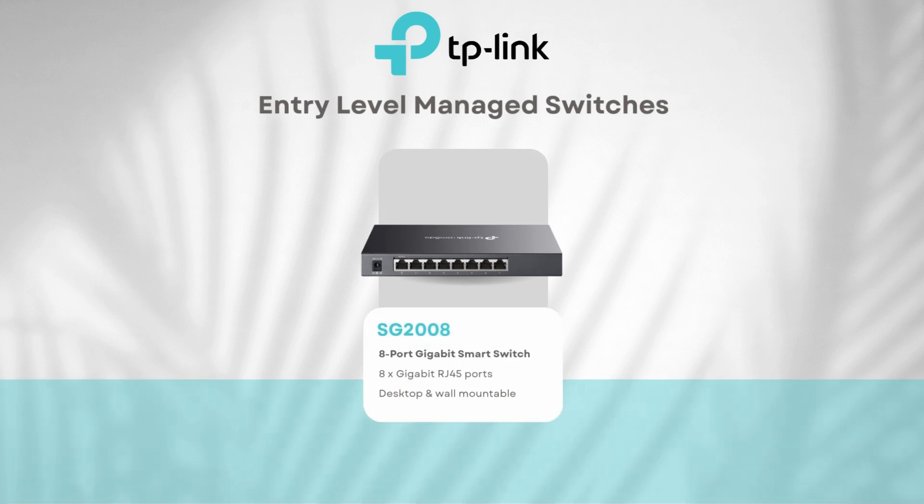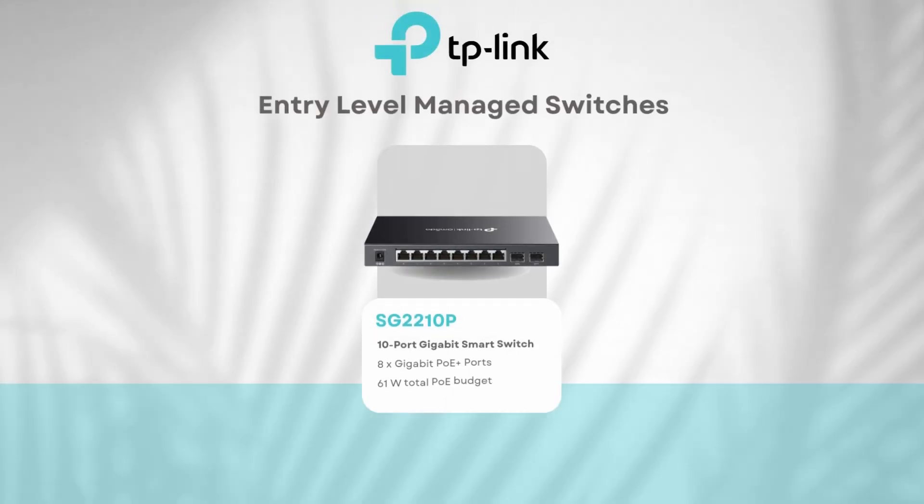For entry-level TP-Link Omada switches, here are some great options that balance performance, features, and affordability. The SG2008 is a gigabit smart switch with 8 gigabit RJ45 ports, VLAN support, QoS for prioritizing critical traffic, and easy integration into the Omada SDN — great for a small office needing basic management features. The SG2210P has 8 PoE+ RJ45 ports and 2 gigabit SFP ports, perfect for powering devices like access points, IP cameras, or VoIP phones, and boasts energy-efficient technology that saves up to 50% of power consumption.